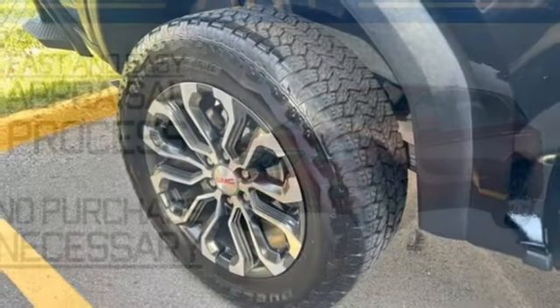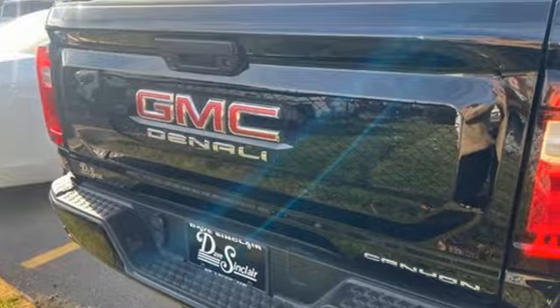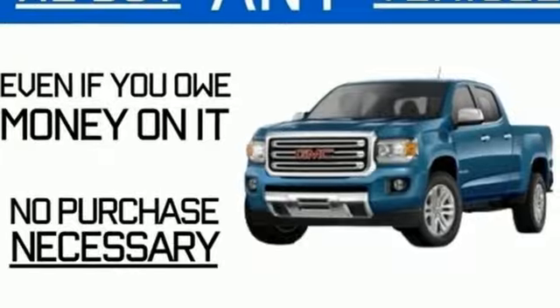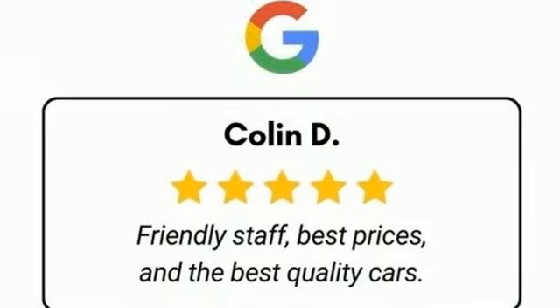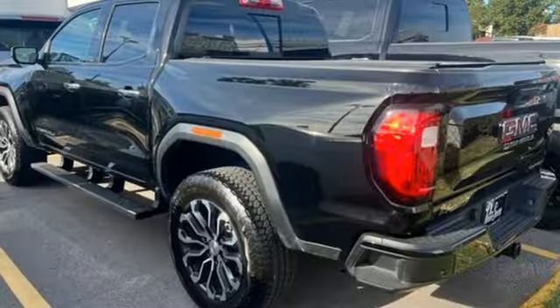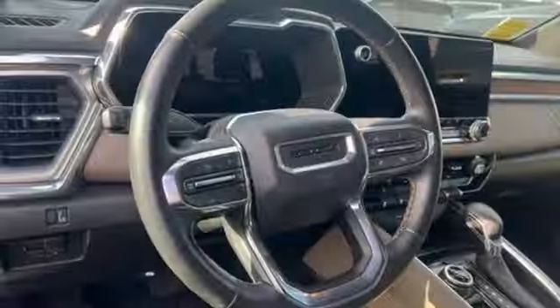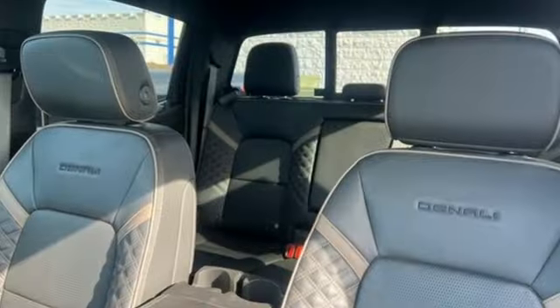It comes with the features you need, and better yet, want. Intercooled turbo inline four-cylinder engine, four-wheel drive, engine auto stop-start feature, active grille shutters, integrated navigation system with voice activation, Wi-Fi hotspot, front heated and ventilated leather bucket seats, aluminum wheels, electronic shift on the fly, rear parking sensors, and automatic transmission.